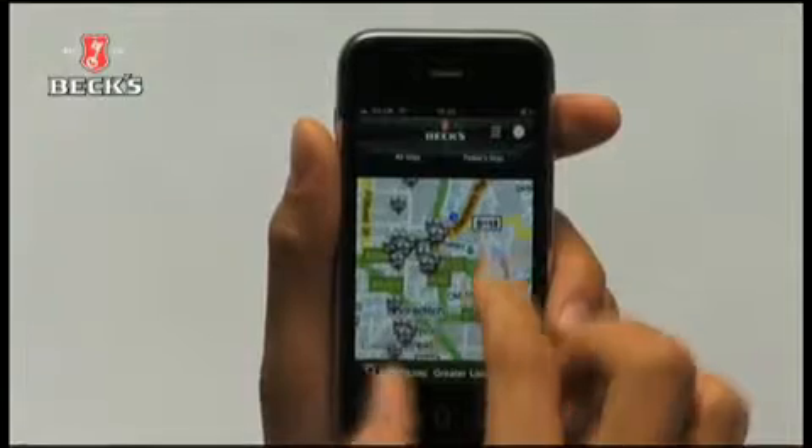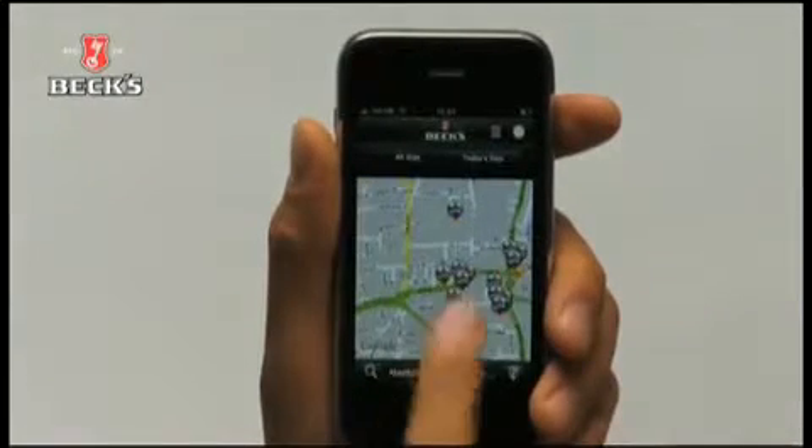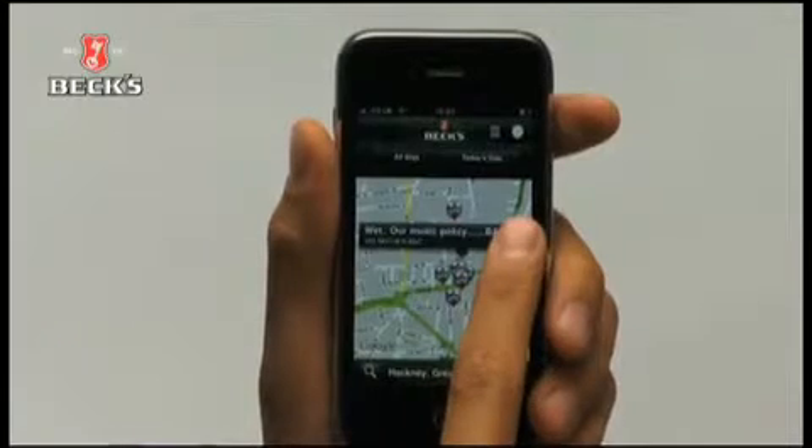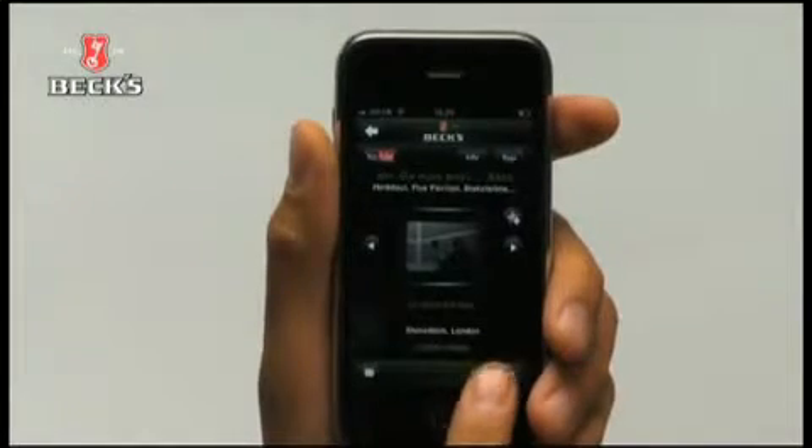Use the map view to see where the gigs are, and the app will even tell you how to get there.